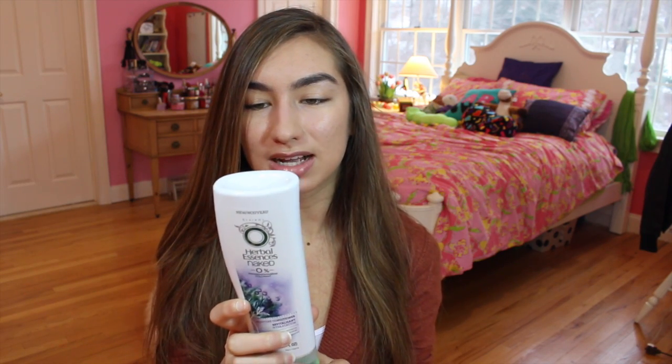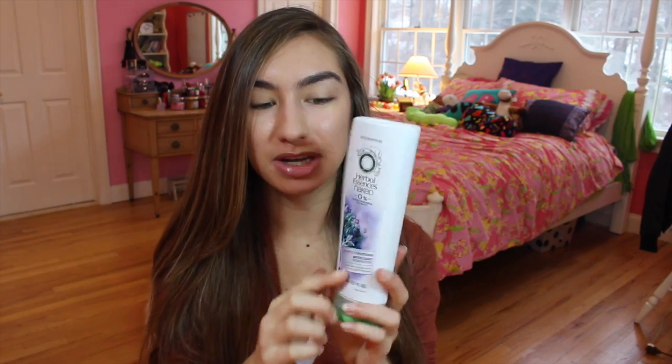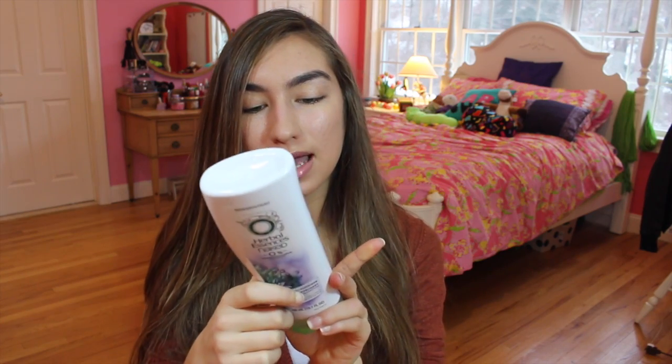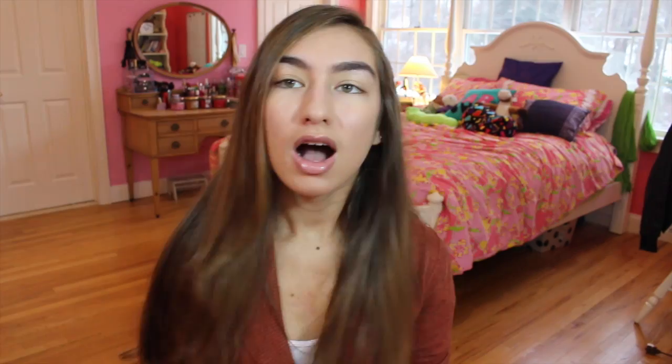One of my favorite Herbal Essences conditioners, which I just started using since Christmas, is the Herbal Essences Naked 0% Paraben, Colorant — it's new. It's a moisture conditioner with herbal mint fusion extracts, and the mint smells so good. I didn't see it in a bigger size so I just got this size to try it. I'm definitely going to go back and buy the shampoo and bigger conditioner of this when I'm done. This is probably my favorite scent so far — just a relaxing mint. It sort of smells like eucalyptus mint from Bath and Body Works. Another conditioner I like is Pantene, but I haven't gotten that in a while. So yeah, that's what I recommend.